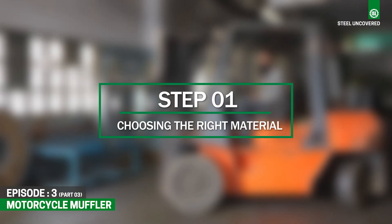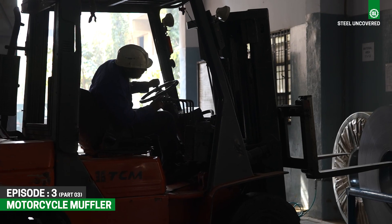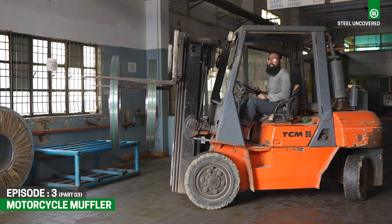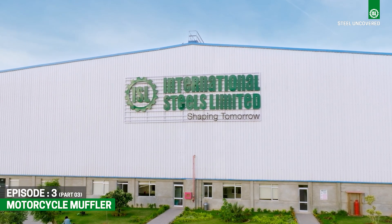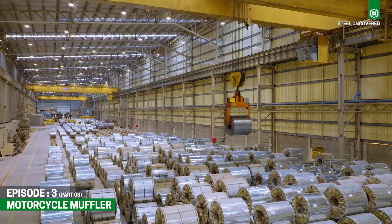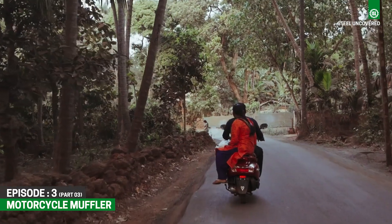Step 1: Choosing the right material. To craft motorcycle mufflers, Supertech relies on premium-grade cold-rolled steel, mostly procured from International Steels Limited, ensuring durability and optimal performance in diverse riding conditions.